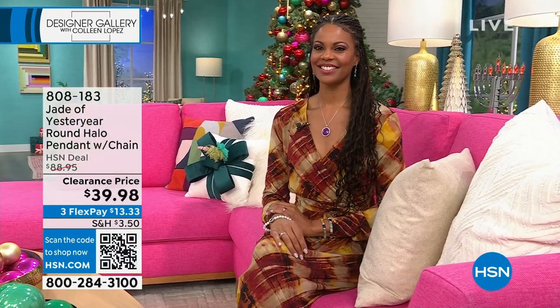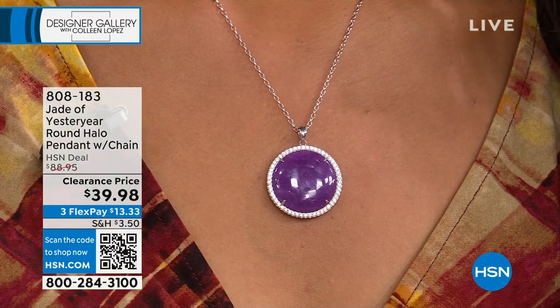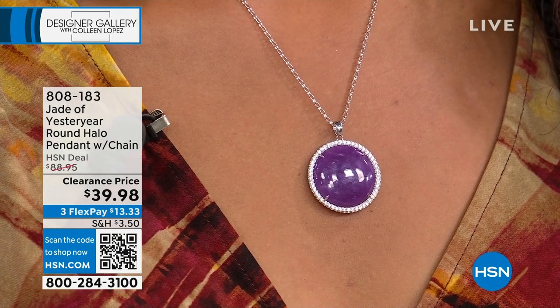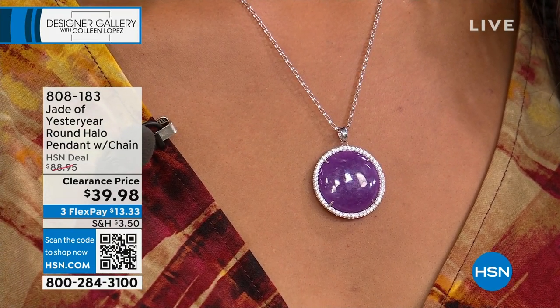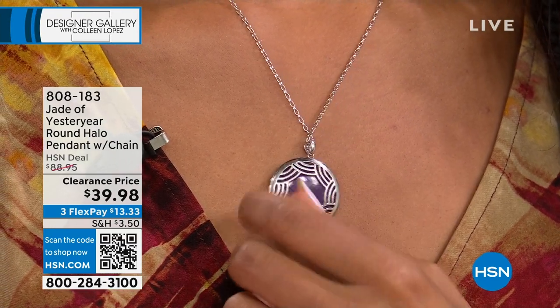You guys, $39.98 — this is a brand-new price, we just marked it down. One of my sister-in-laws loves jade, and each year for Christmas I love to send her jewelry, always finding a new piece. She already has this pendant and loves it in a different color. For $39.98 — are you kidding me? It is beautiful, genuine, natural jade. Just go try to find anything remotely close — just a piece of jade that size for that money.